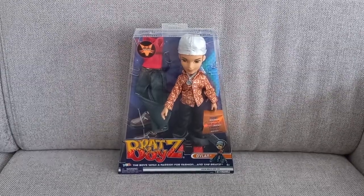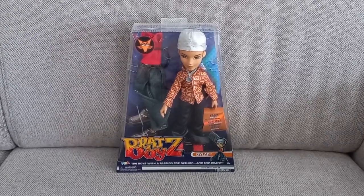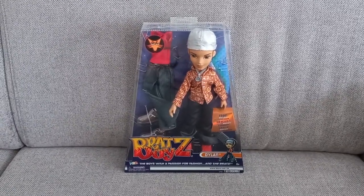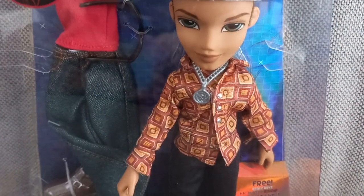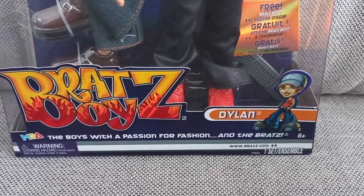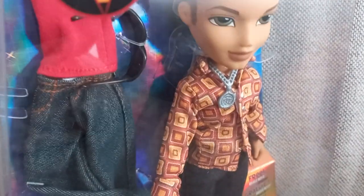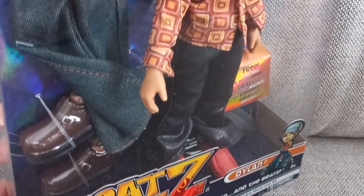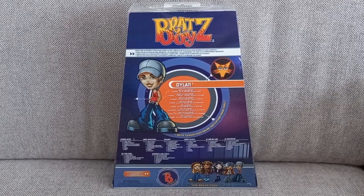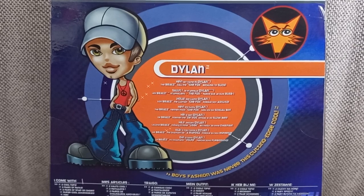Now we've come to the month of February. I got Series 2 Dylan — the repro, of course. Had to get him. Mr. Slick Fox! Y'all know where that reference comes from if you watched the series: 'Hey, my name is Dylan. The Bratz call me the Fox because I'm slick.'